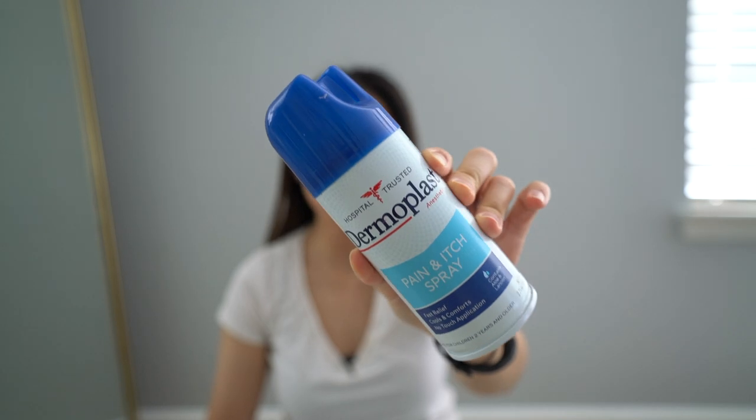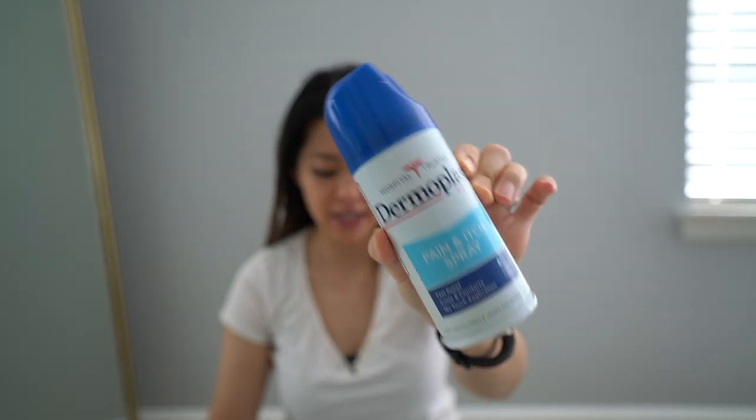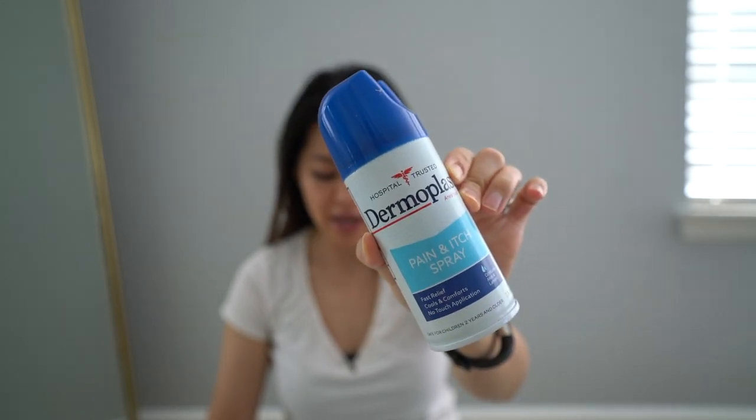Dermoplast is for the pain and itch sensation. The hospital gave me a can and I used it all up, then went to CVS to buy more. You hold it at an angle and spray from front to back. It gives a cooling sensation and alleviates the pain, especially the itchiness. I used it for about four to six weeks.